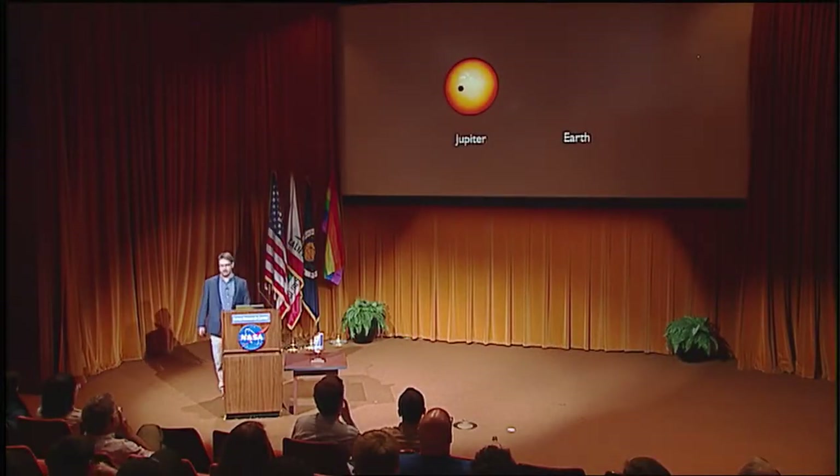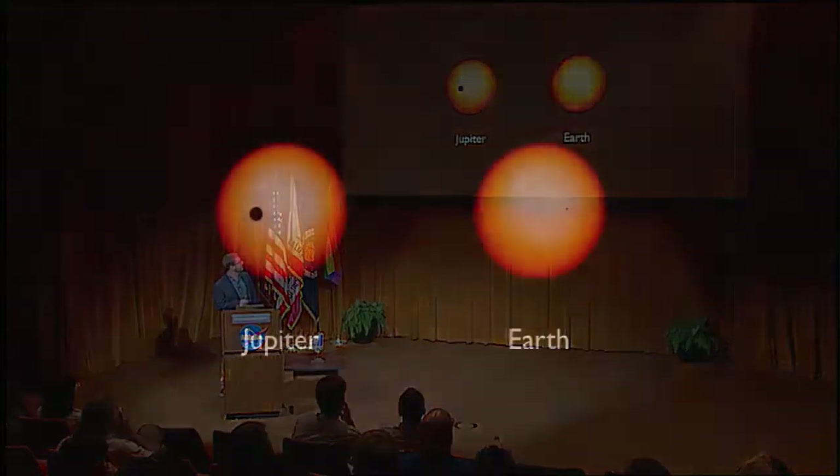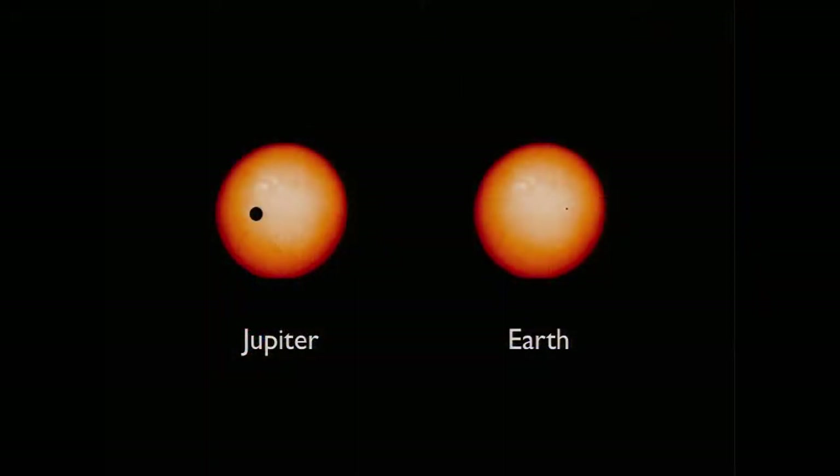Now let's look at what Earth would look like. Do you see this tiny dot up here? That's what Earth would look like. The amount of light blocked by Earth is about 100 parts per million. To put that another way, imagine there's a million photons coming from this star — just 100 are blocked by this planet. And yet we can detect these things. But we needed to build a special instrument.